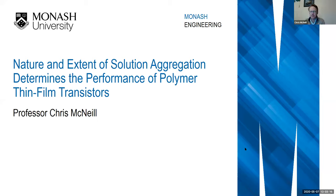I'm at Monash University in a material science and engineering department. I'm a physicist by background, but find myself now working at the interface between the device physics of these materials and the material science of them, and understanding how the microstructure forms and how the microstructure interplays with device performance.